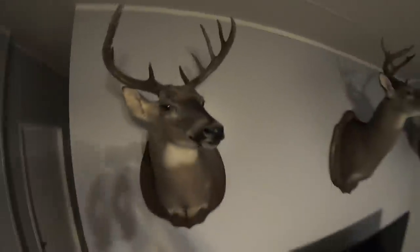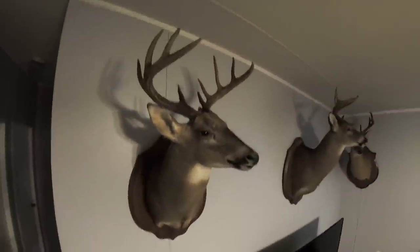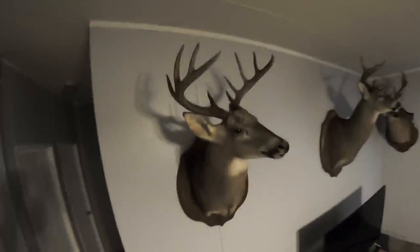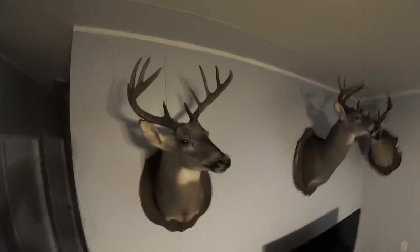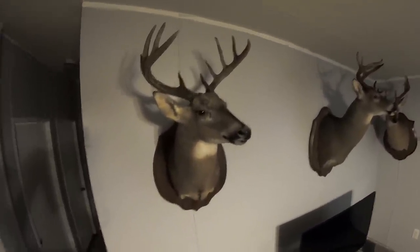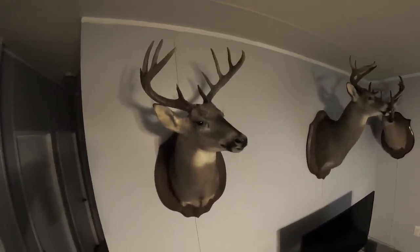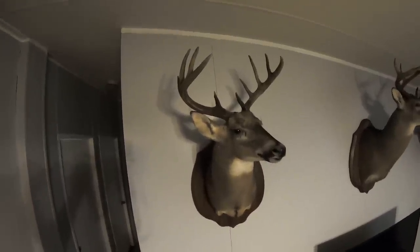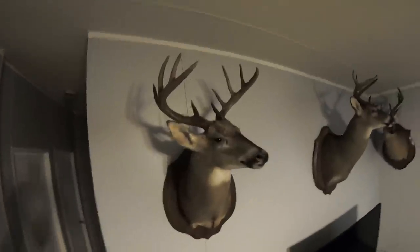I was so jacked up, went to hollering and stuff. Everybody else couldn't see him of course till they got right up on top of him. That's probably one of my biggest bucks I've ever killed. I got him scored at the Sportsman's Classic they have every year down here — he came up at 121 inches. Four inches too short — story of my life. But it is what it is, he's still a nice buck.